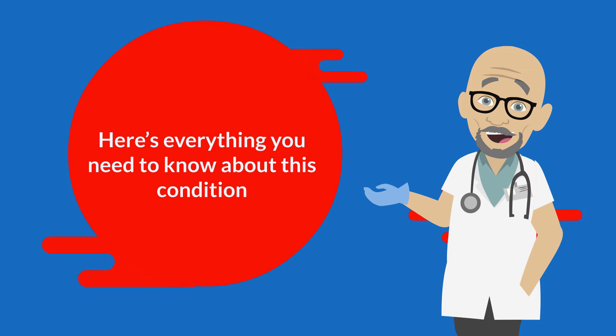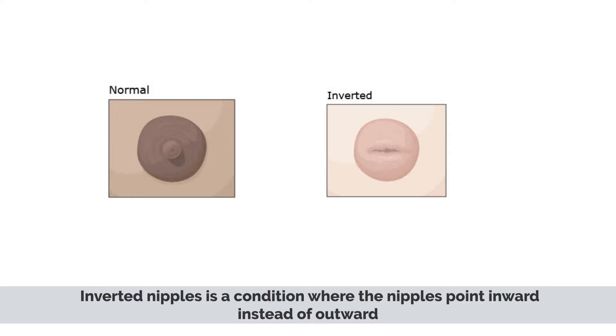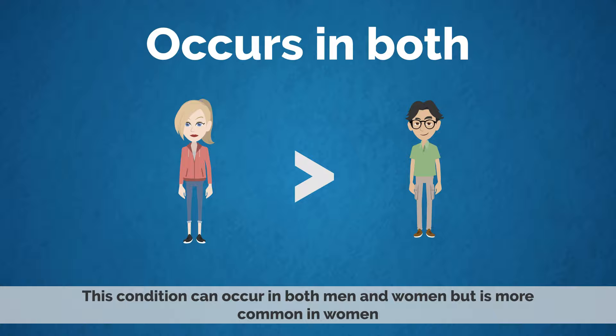Inverted nipples is a condition where the nipples point inward instead of outward. This condition can occur in both men and women, but it is more common in women. There are two main types of inverted nipples: primary and secondary.